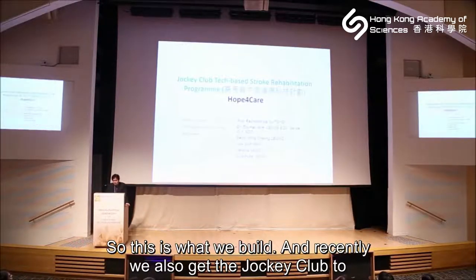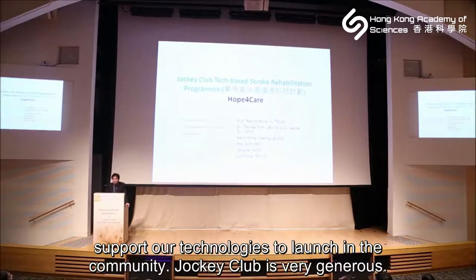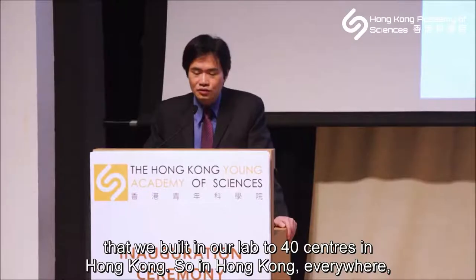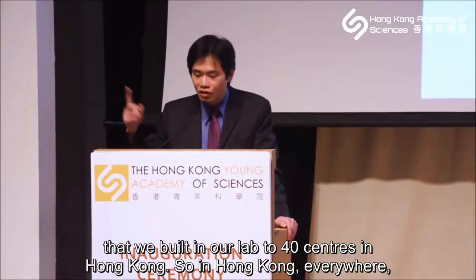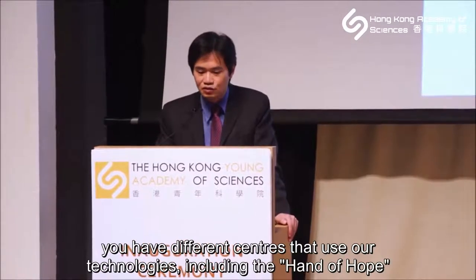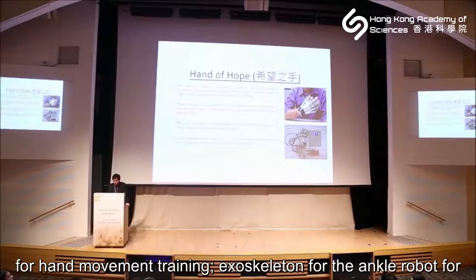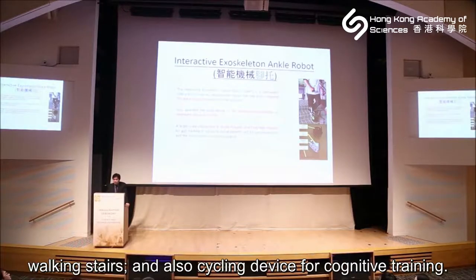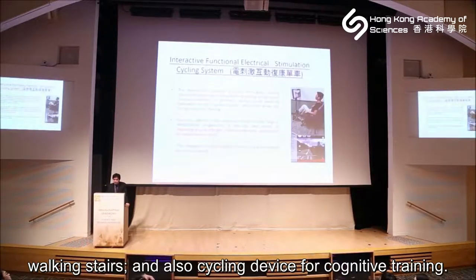This is what we built. Recently, the Jockey Club supported our technology to launch in the community. They have a three-year program that helped us expand from our lab to 40 centers in Hong Kong — covering Hong Kong Island, New Territories, and Kowloon. These centers use our technologies, including the Hand of Hope for hand movement training, an exoskeleton ankle robot for walking and stairs, and a cycling device for neurocognitive training.